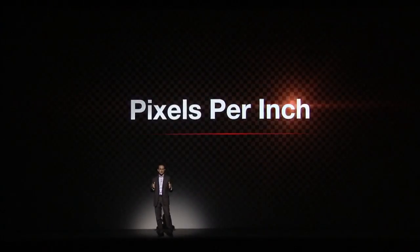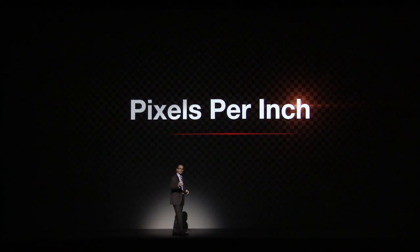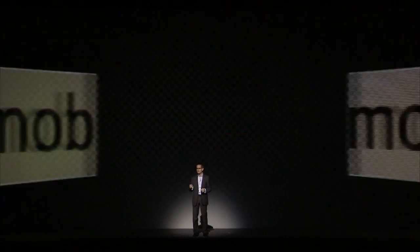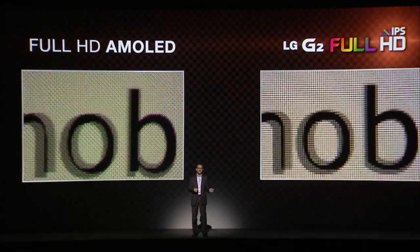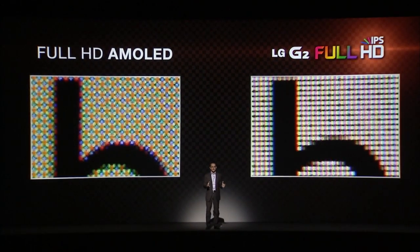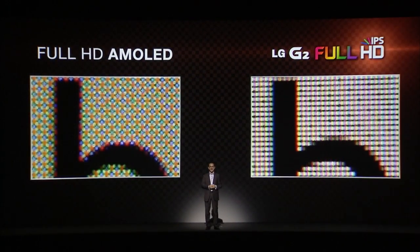When most people look to purchase a smartphone, they judge according to PPI, or pixels per inch. But the number that they really should be looking at is subpixels. And as you can see here, both are full HD displays, but the difference is huge. And the picture looks fantastic.